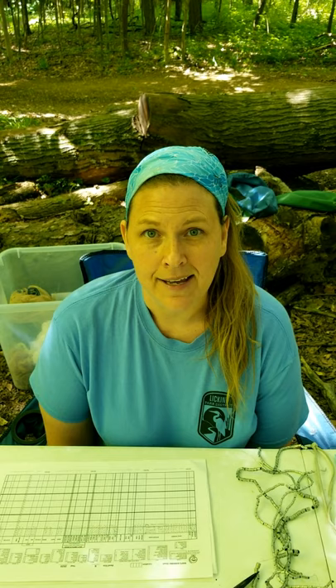Hi everyone, this is Anne at the Licking Park District and I'm here today with a program called a bird banding demonstration. In the past we have had this as an in-person program while we ran our bird banding station, but this summer is a little bit different, so we thought we might do one virtually.